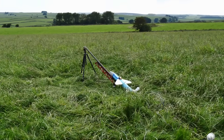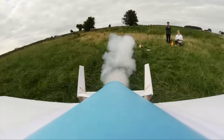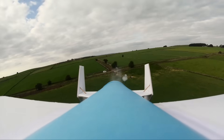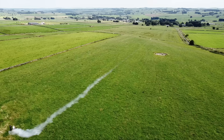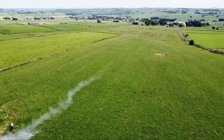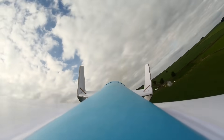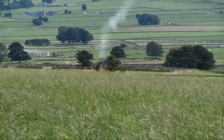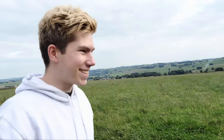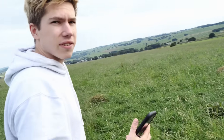Three, two, one, ignition! Three, two, one, ignition! Pretty nose heavy. Three, two, one, ignition! And it's down! Yes! That was cool — very straight and true. I think I can see where it went down. Let's find it with the drone. It'd be nice if it's in one piece.